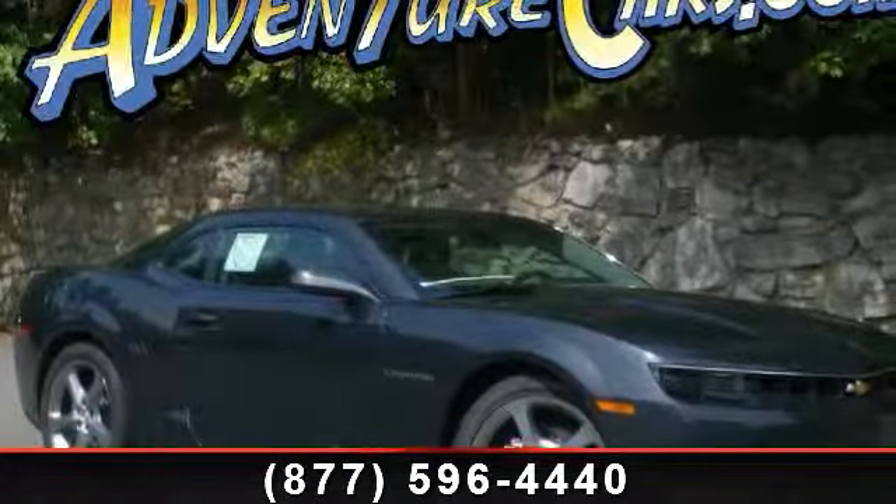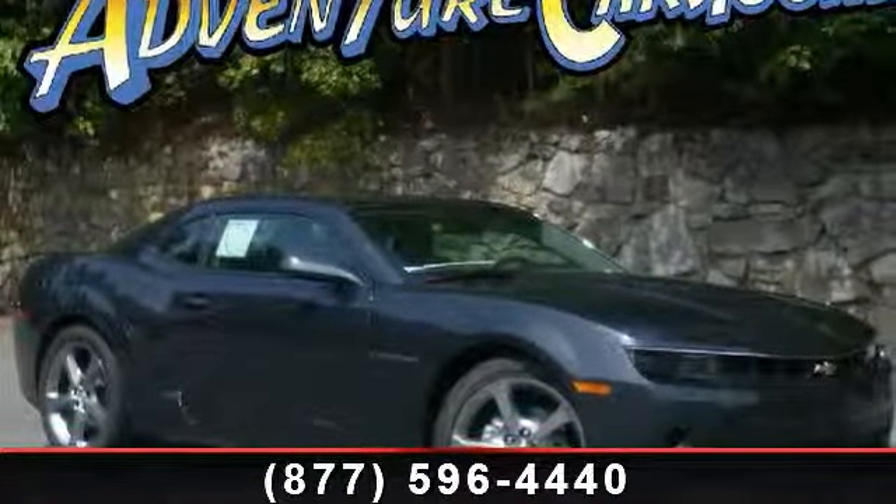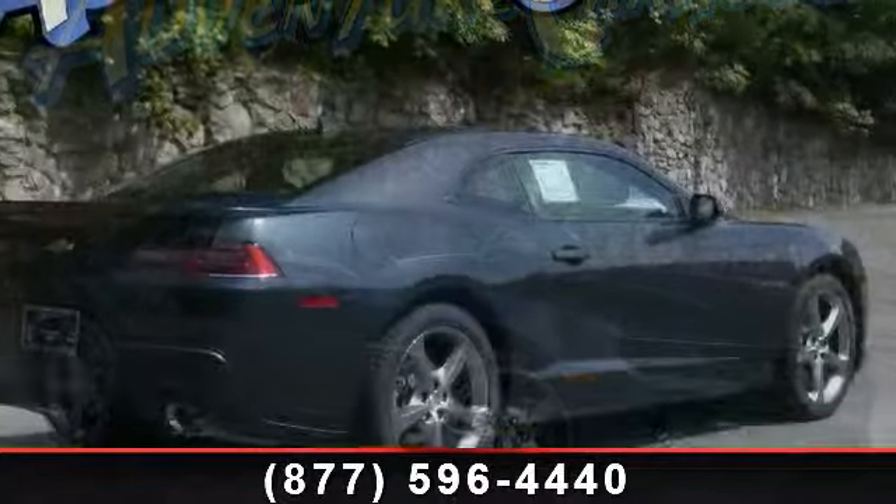Step into the 2014 Chevrolet Camaro 1 Lieutenant. This may be the set of wheels you've been looking for.